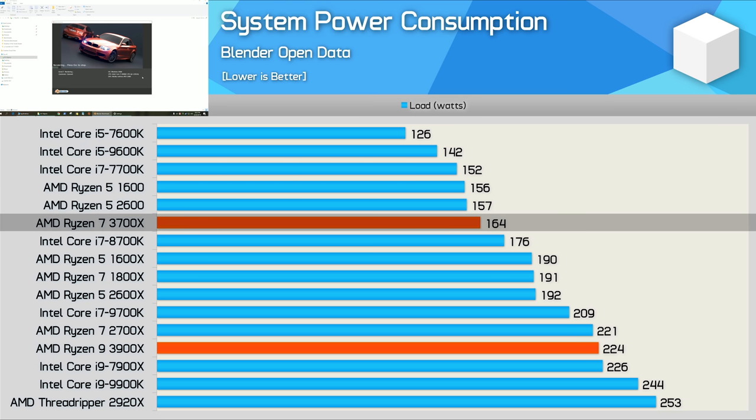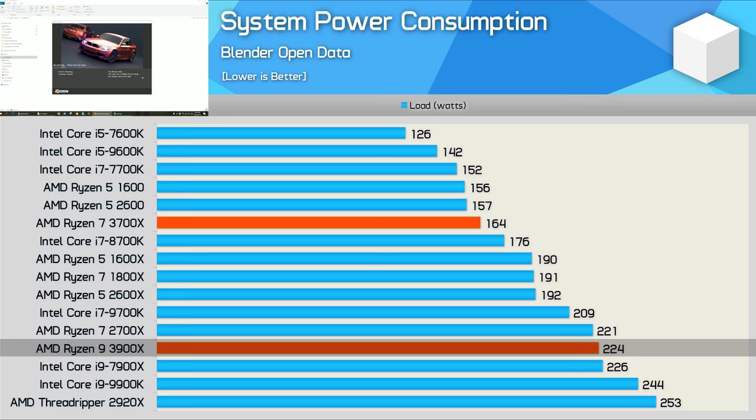The 3700X consumed less power than the 2600X — quite a bit less — and even less than the 8700K. In fact, it was comparable to the R5 2600 and 1600, along with the old quad-core 7700K. Just as remarkable was the 3900X, which was comparable to the 2700X and 7900X, making it far more efficient than the 9900K and 2920X. The 3900X was 41% faster than the 9900K in Blender and yet reduced total system power consumption by 8% — a stellar result for AMD.